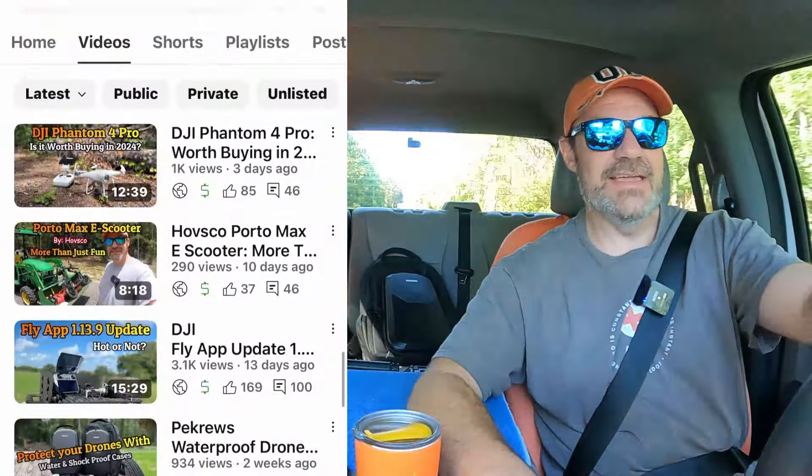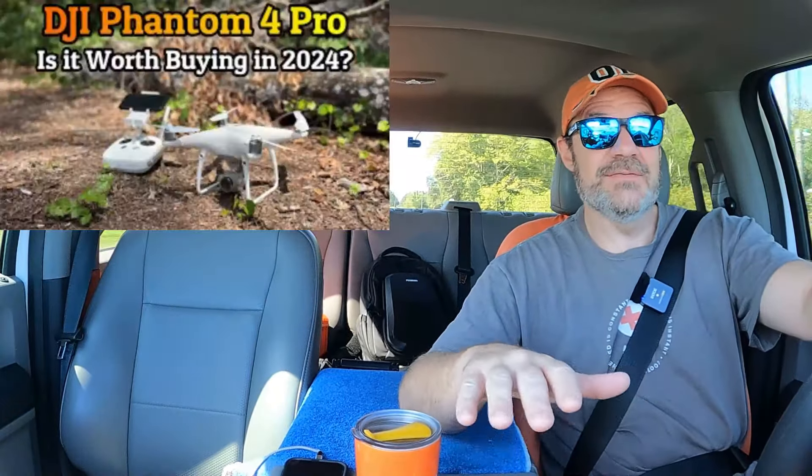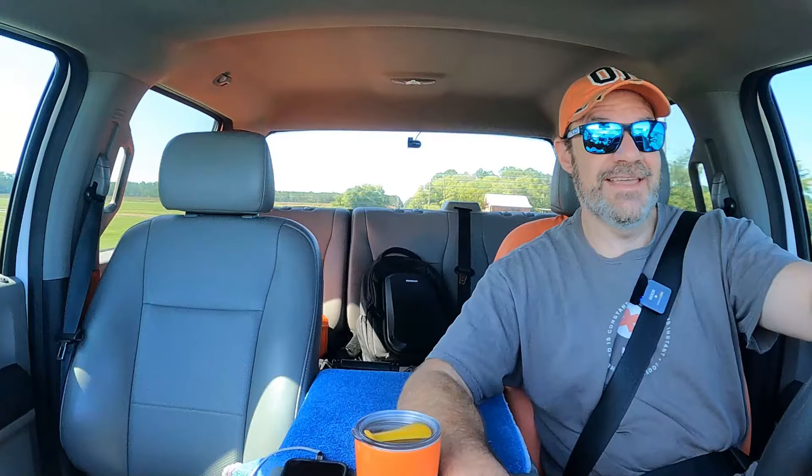I've been looking through our video repertoire and I noticed that lately we have had zero DJI Mini 2 videos. So today we're going to do a Mini 2 test. We are going to pit the DJI Mini 2 against the Phantom 4 Pro that we're borrowing from our buddy, and we're going to see which one of these drones has the better precision landing.